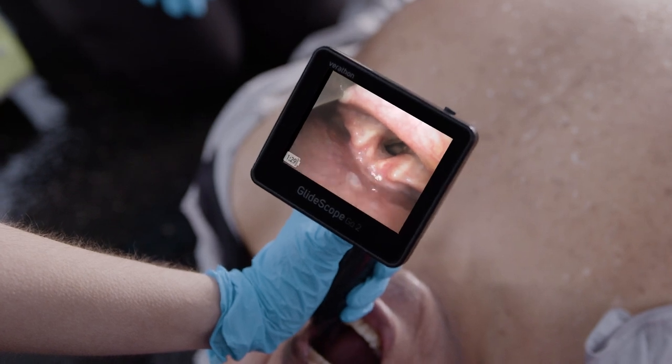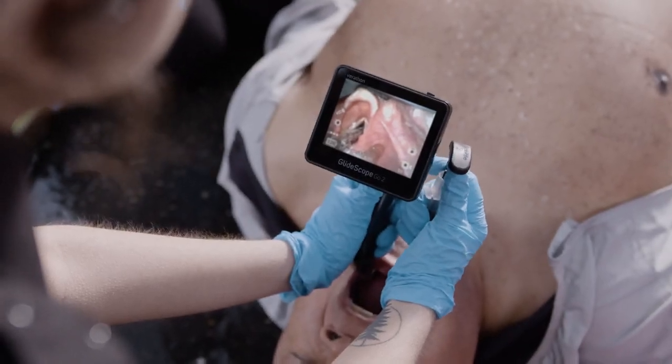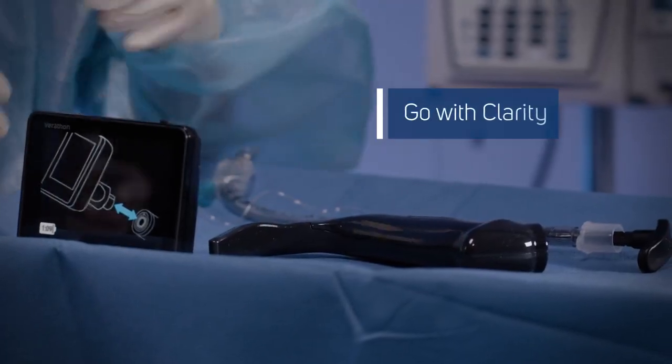Go 2 features a rechargeable battery for up to 100 minutes of continual use. Take snapshots and record airway procedures with storage for up to 40 hours of video.